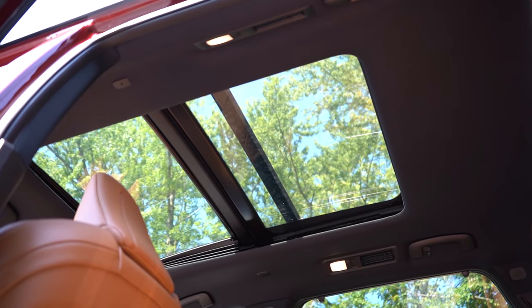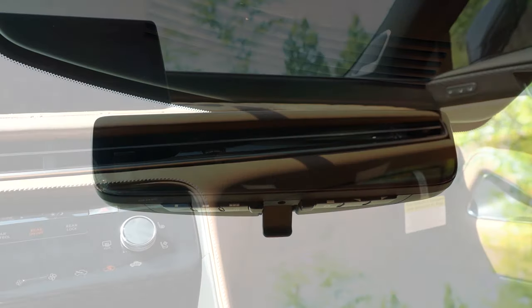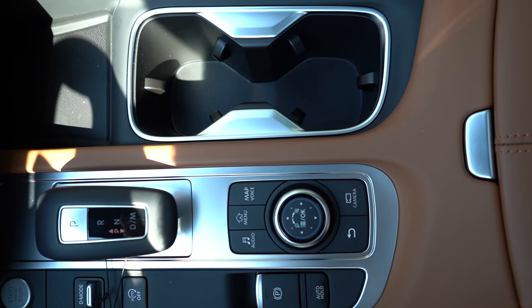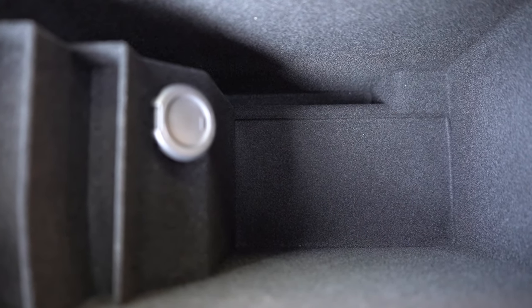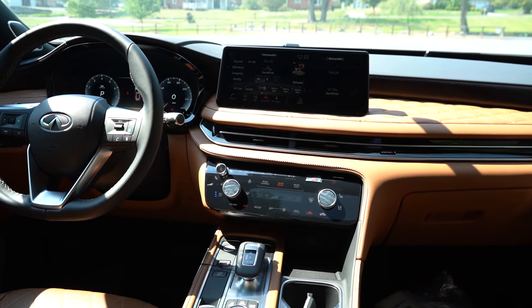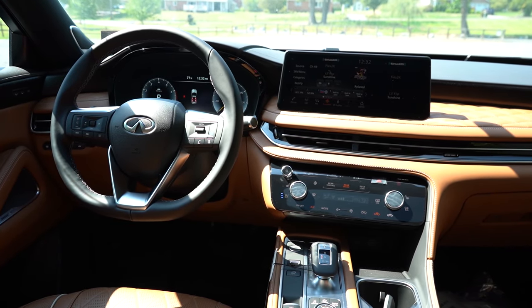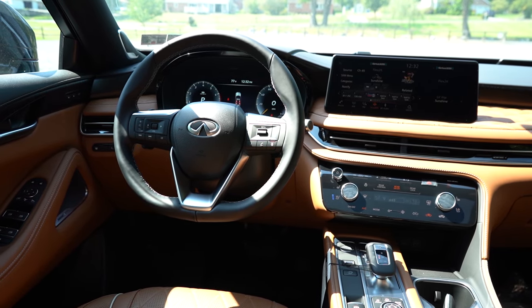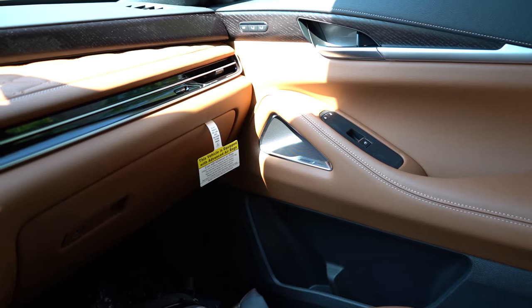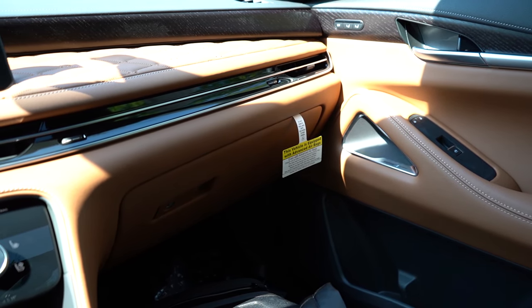Moving to overall interior quality: there's a panoramic moonroof for all trim levels. Homelink controls for up to three garage doors from Luxe and up. Tri-zone climate control for all trim levels; an air purifier system for Sensory and Autograph. Wireless phone charger for all trim levels, located in front of the cup holders. Opening the center armrest reveals decent storage, a 12-volt power outlet, and a tiered shelving system. The matte wood trim looks great, as does the quilted leather on the passenger door and glove box area. The indented Bose speaker covers also look amazing.